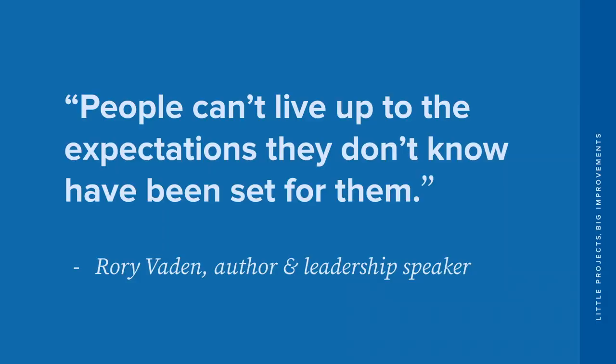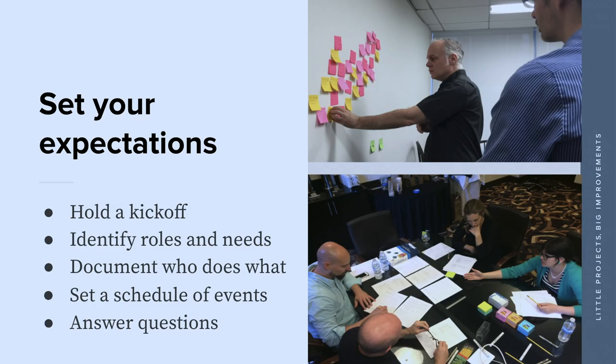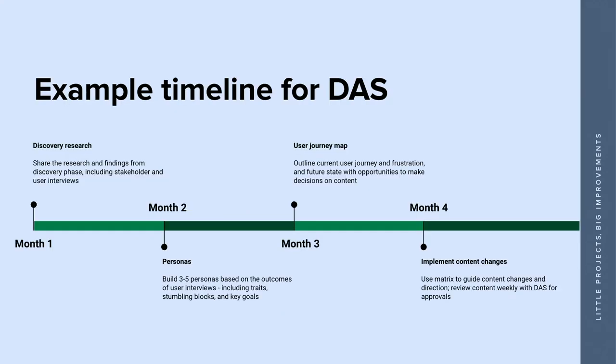Once we were ready to get started, we talked about expectation setting. Rory Vaden, an author and leadership speaker, says: 'People can't live up to expectations they don't know have been set for them.' We had to talk to the folks we brought in to set expectations. We held a kickoff — here's what we've learned, here's our core strategy statement, here's our goals, here's what we think needs to happen and the steps we want to take. We made a document of who does what, wrote down a rough schedule of events, and answered questions about the process. It was all about transparency — everyone feeling part of the team, even if not on the weekly calls.